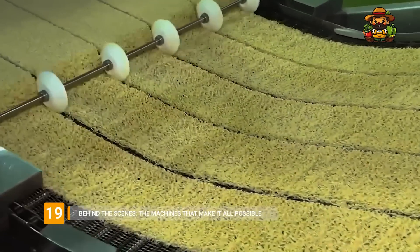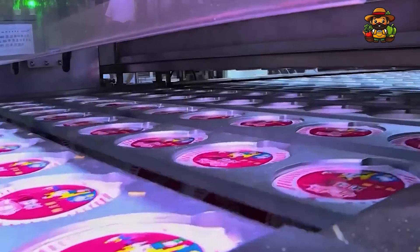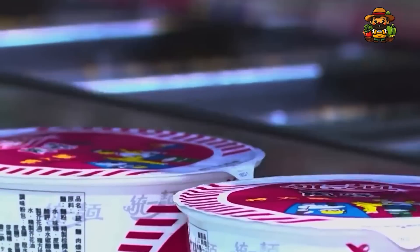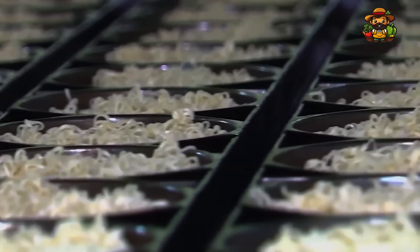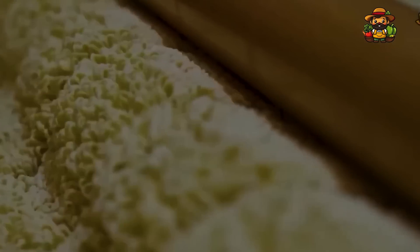At the heart of the noodle production process is the machinery. From the industrial mixers that blend the dough to the robotic arms that pack the finished product, every machine is designed for maximum efficiency and precision. These machines are marvels of modern engineering, capable of producing thousands of noodles every minute with perfect consistency. Factories employ teams of engineers and technicians to maintain and optimize these machines, ensuring that they run smoothly day in and day out. The rollers used to sheet the dough can be adjusted to within a fraction of a millimeter, and the cutting blades slice through the dough with laser-like accuracy. Without these machines, it would be impossible to produce noodles on such a massive scale.